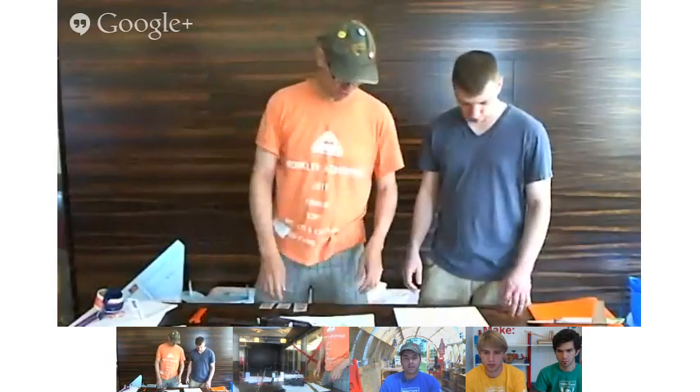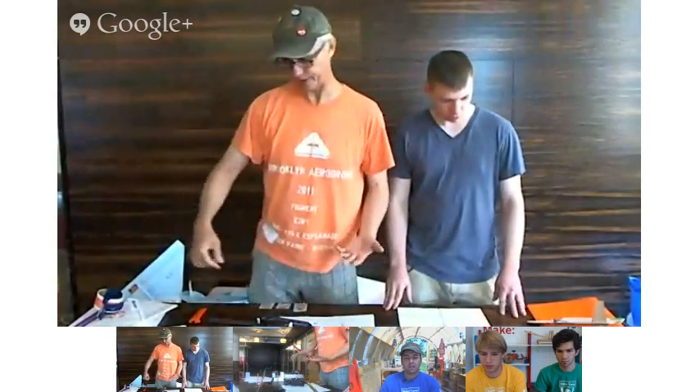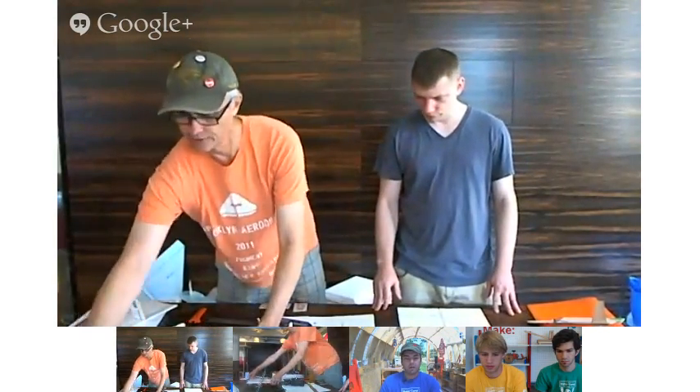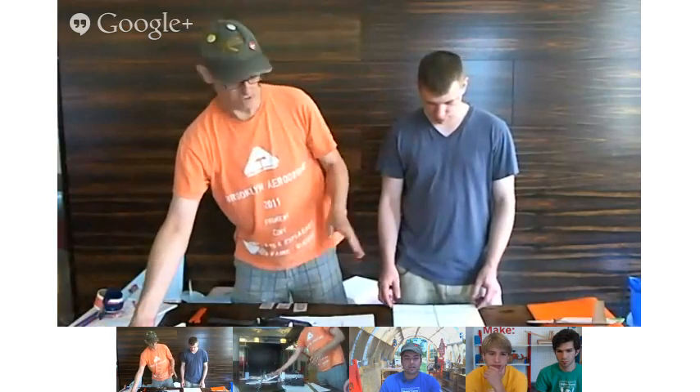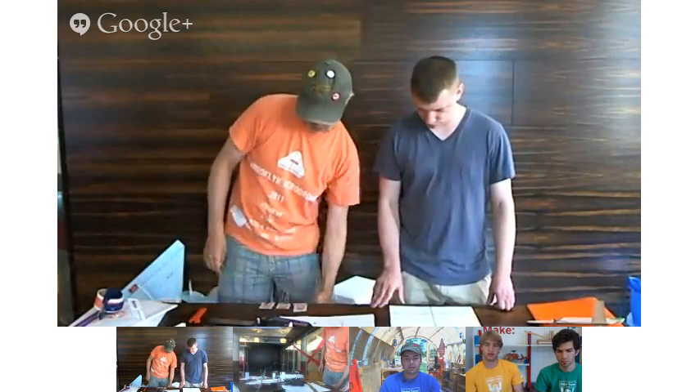It's a great summer project. If you want plans and parts and information, our website has everything you need at brooklynair.com. There are kits in the Maker Shed, and there's actually a book on how to build it — about 16 dollars on Amazon. Everything's on the website to figure it out. Maker Shed sells kits.